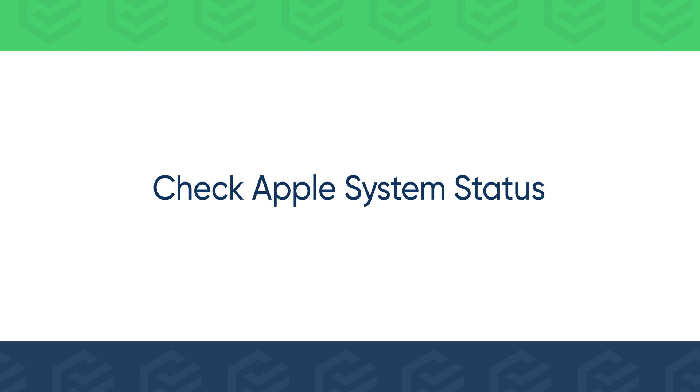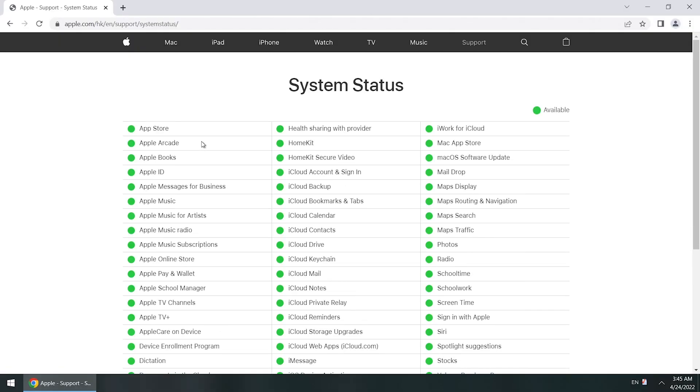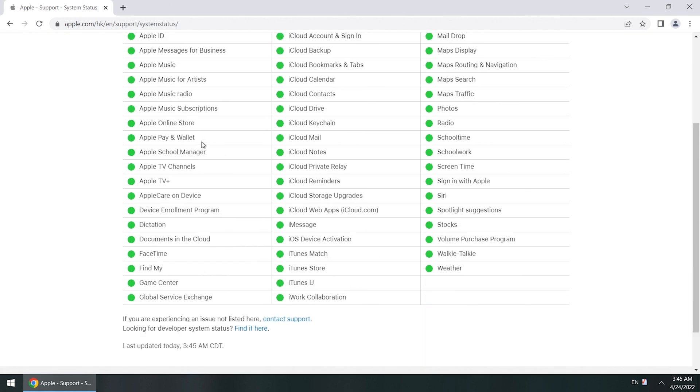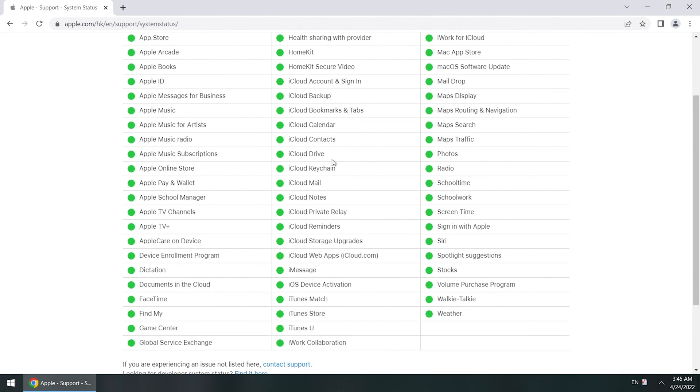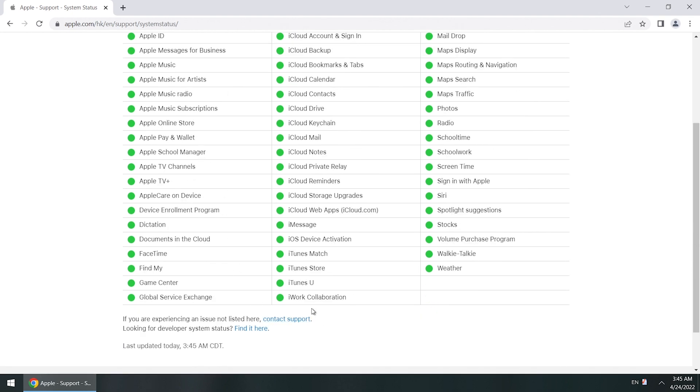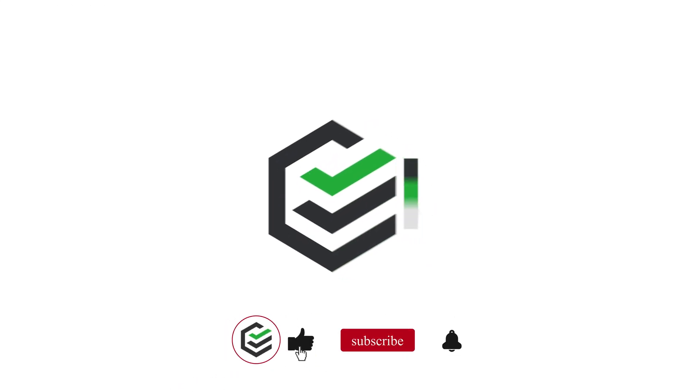If none of the above methods work, go to check Apple System Status to see if the Apple server is down. If not, contact Apple Support for help.